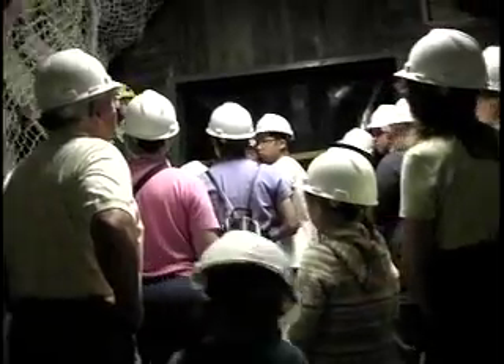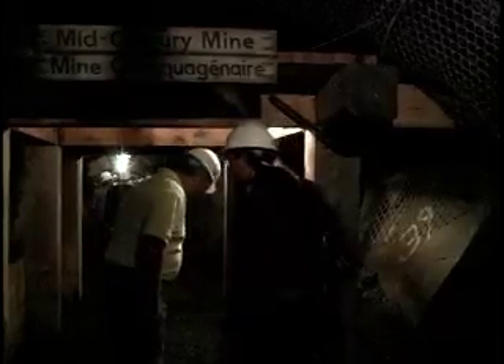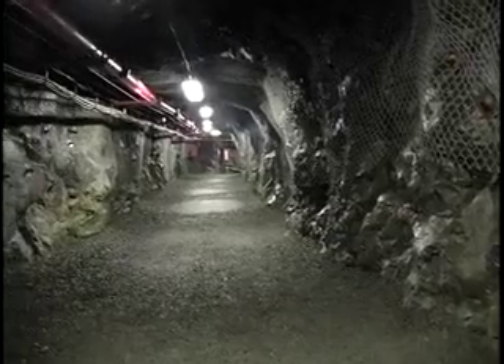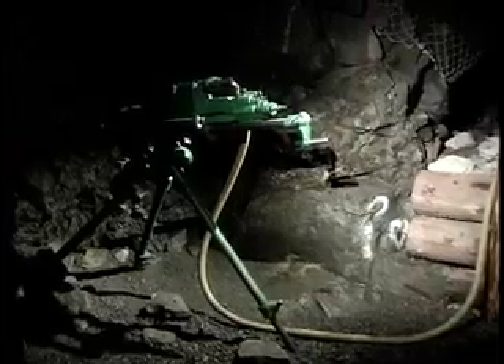The deepest mine in Sudbury is 2.2 kilometers underground. Is it hot or cold in that mine? You're getting closer to the core. The temperature in that mine is 49 degrees Celsius, so you have to keep the ventilation going and the air conditioning so the miners can breathe.